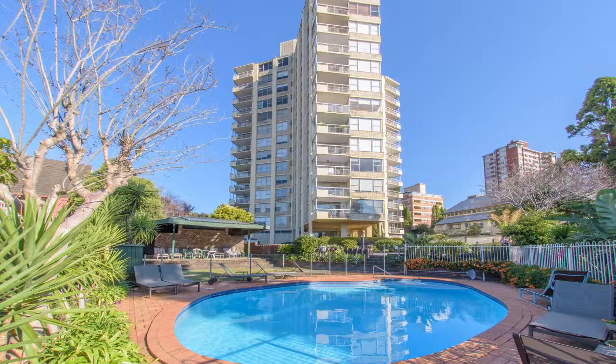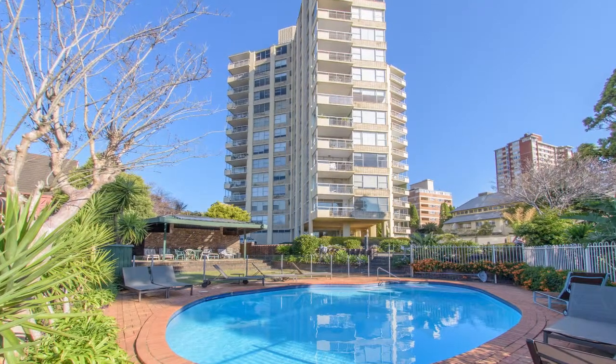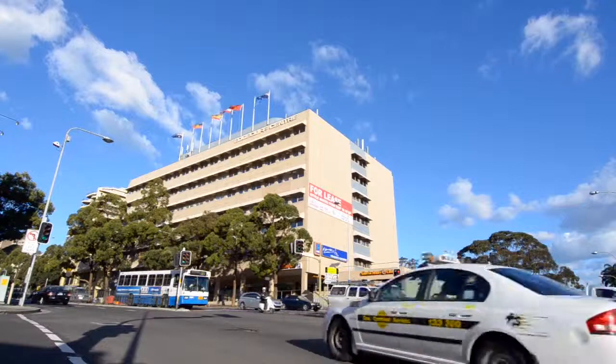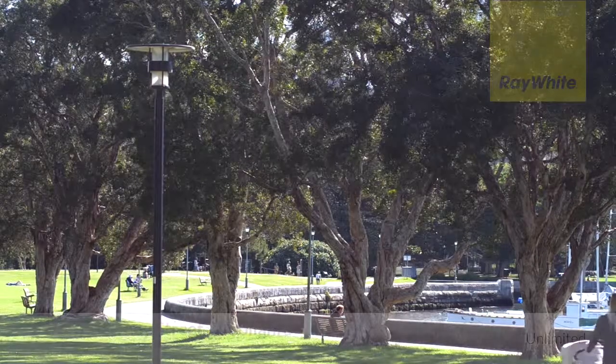With lift access, common swimming pool and a lock-up garage, this really does tick all the boxes. Just a short stroll to Queen Street's trendy shops and restaurants, within easy reach of Edgecliff and Bondi Junction and city beaches — a rare offering.